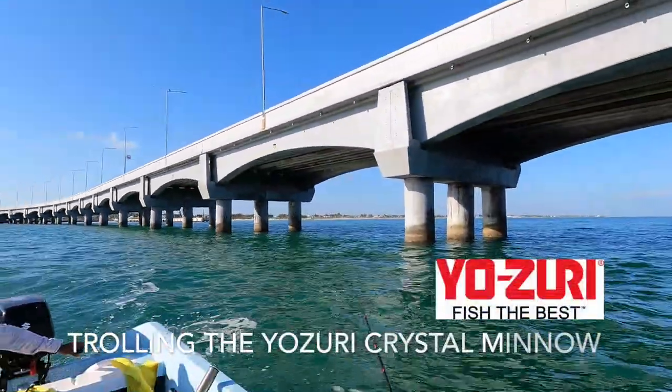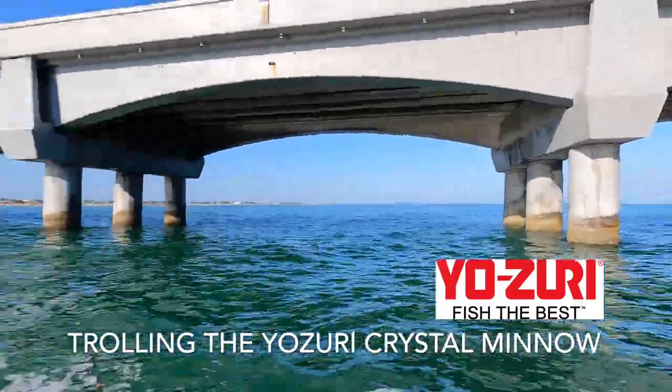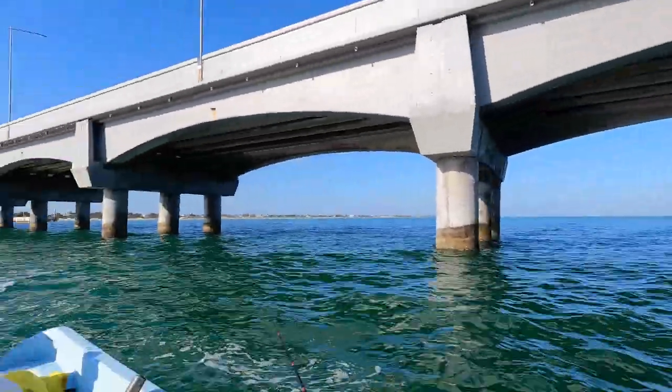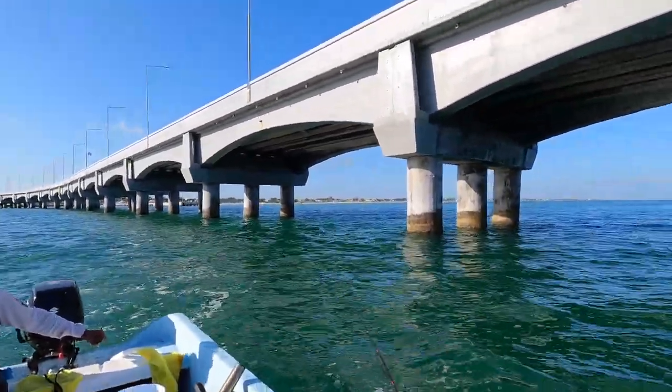We're going to start off doing a little trolling with these Yozuri Crystal Minnows. We're in about 20 feet of water here, but we're going to troll these down about seven or eight feet. See if we can pick up a jack, a barracuda, snook — whoever wants to hit the line.